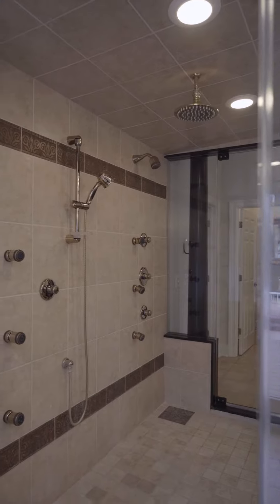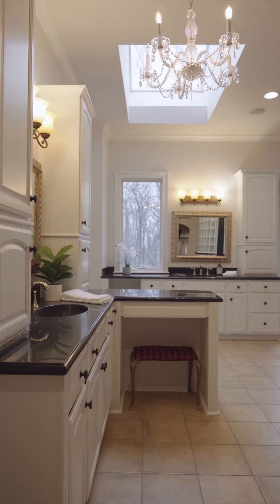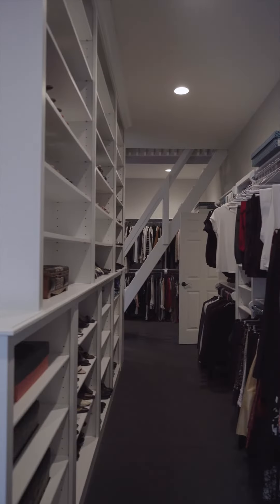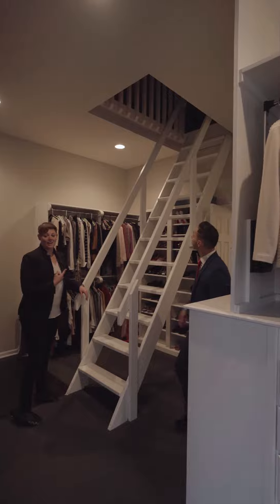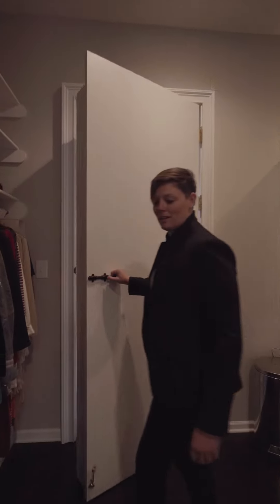Let's head into the bathroom. Welcome to the closet that has it all. You can host over 200 pairs of shoes, tons of storage space, and if you need anything else you can head upstairs for additional storage. Let's head out this hidden door back into the main area.